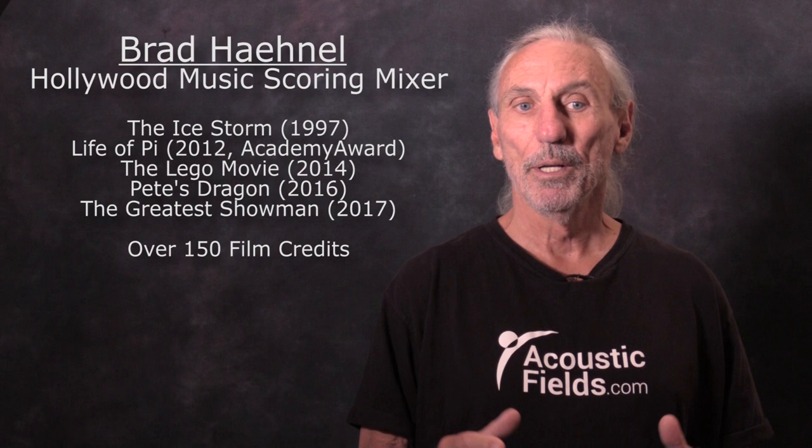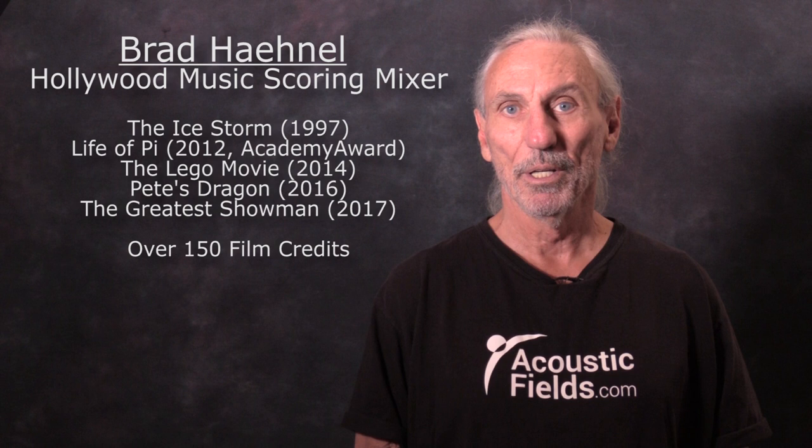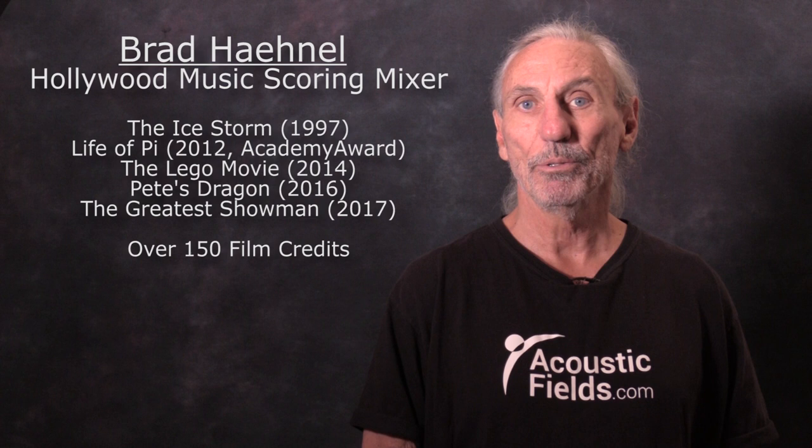It's nice personally for me as an acoustical designer to work with someone like Brad who has this tremendous longevity in the business, and as you can see here, quite a list of accomplishments. So we were very excited to do the new room for him.